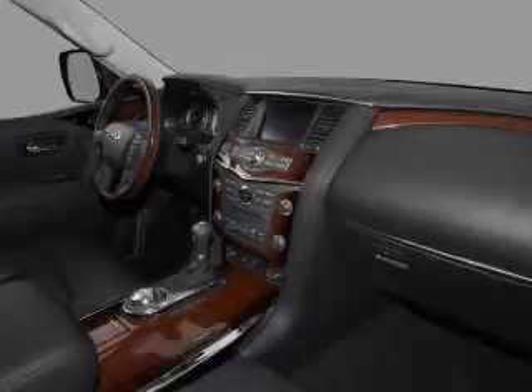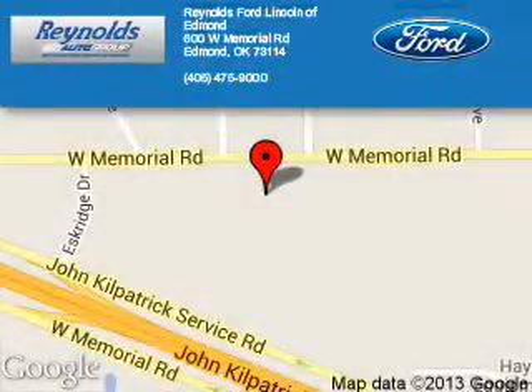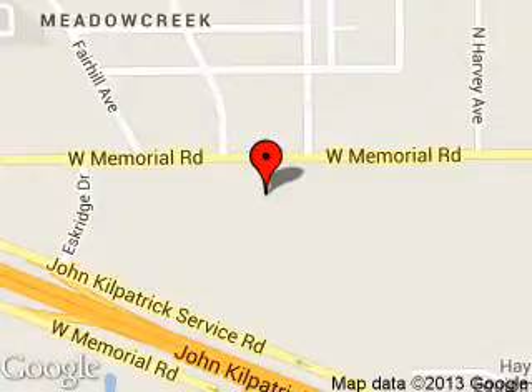Call or click to contact us today. Reynolds Ford of Edmond is dedicated to doing everything possible to ensure that the experience you have selecting your next vehicle is a pleasant one. We are located at 600 West Memorial Road, Edmond, Oklahoma 73114. Thank you.